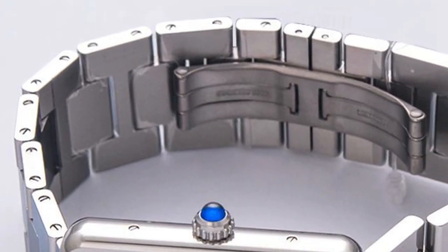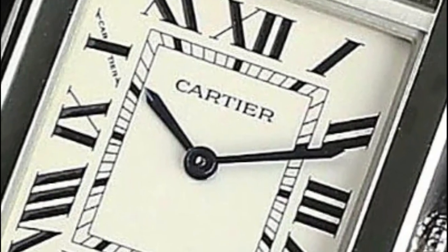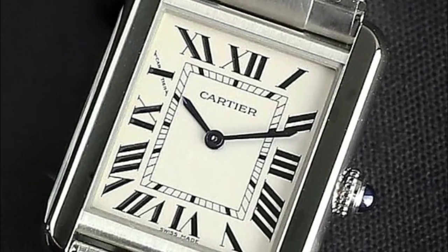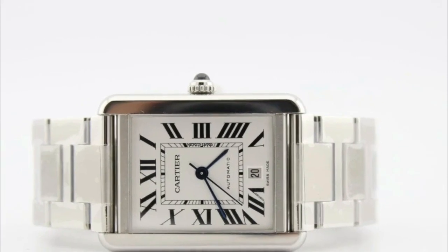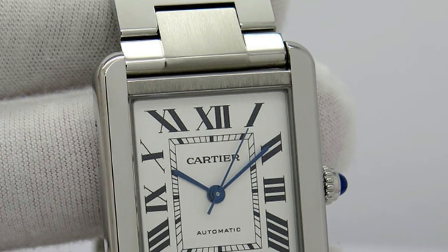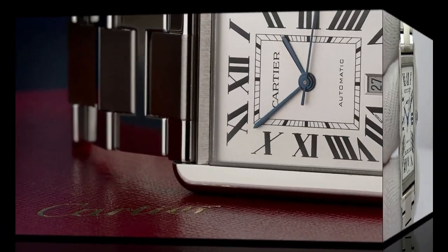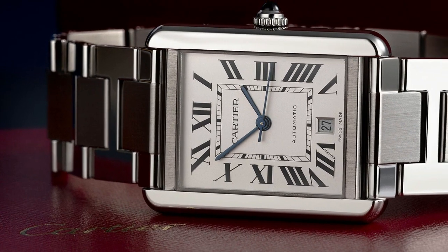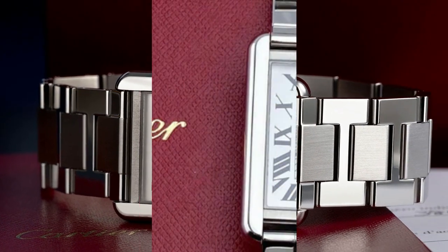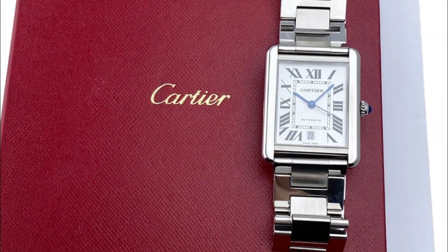Constructed with premium stainless steel, the watch not only exudes a sense of luxury but also offers exceptional durability. The stainless steel material adds to its sleek and timeless aesthetic while ensuring it can withstand the rigors of daily wear. Powered by an automatic self-wind movement, this watch showcases the pinnacle of mechanical engineering, powered by the natural movements of your wrist.